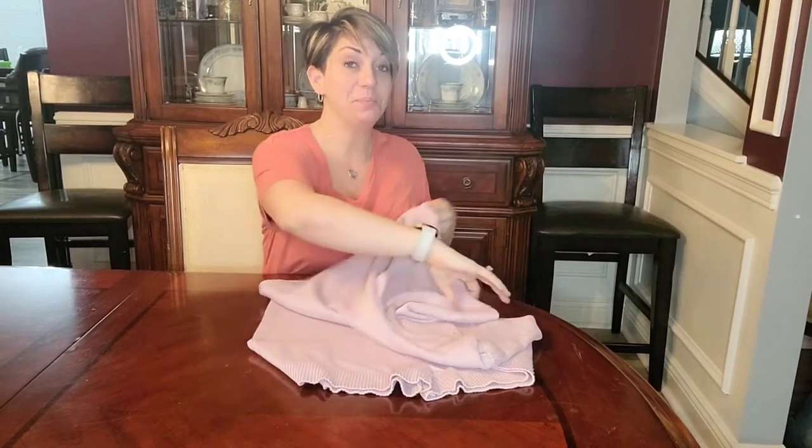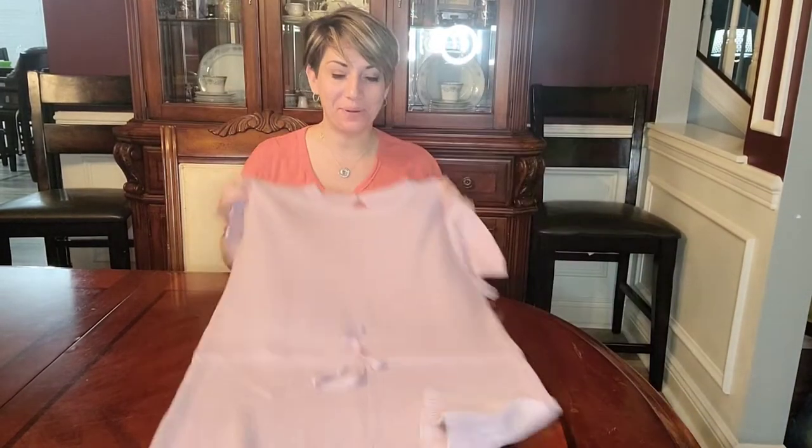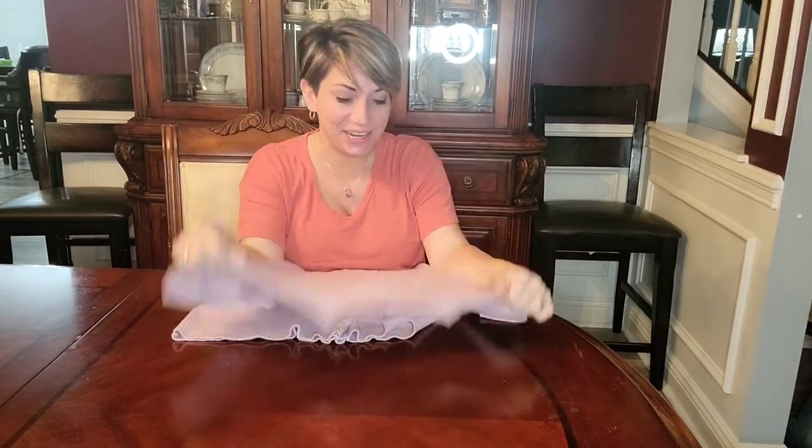Hey guys! I just received this brand new sweater romper and I am so excited to try it on for you guys.